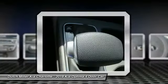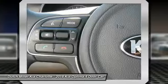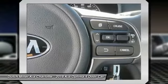AM FM stereo radio. Hands-free communication. FWD. Your new ride is just a phone call away.